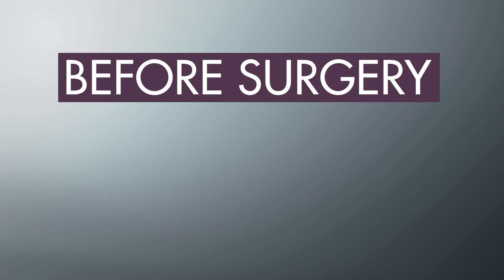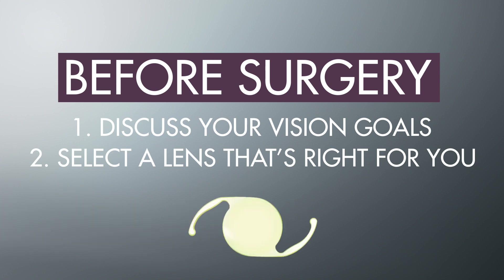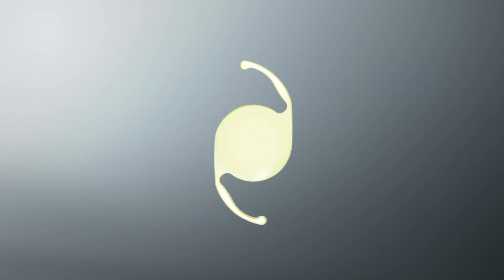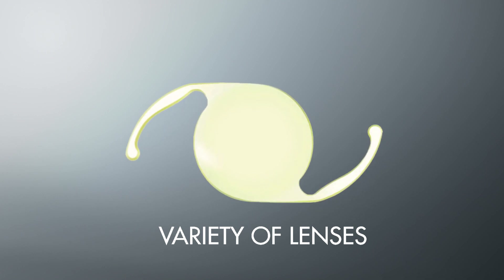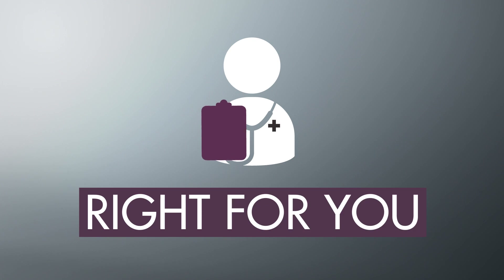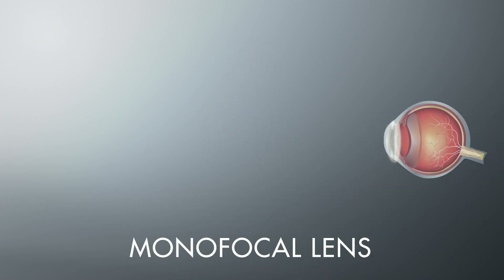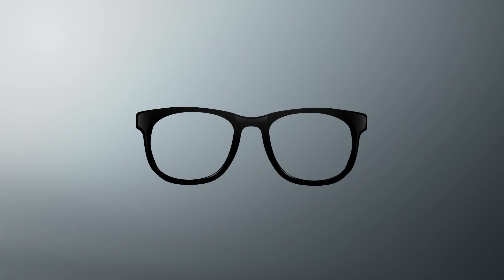Before having cataract surgery, it's important to discuss your vision goals with your doctor to select an intraocular lens best suited to your lifestyle. There are a variety of lenses designed to address cataracts, but also correct other vision conditions like presbyopia. Your surgeon will help you decide which one's right for you. A monofocal lens provides clear vision at one range, typically distance vision, and you may still require glasses following surgery.